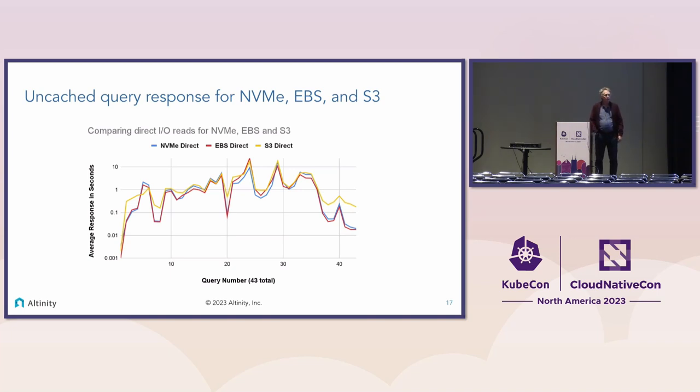One thing about S3 is you get P90 or P99 outliers — anything running on a network does. Moreover, S3 contends with other network traffic from your application. EBS, on the other hand, is a SAN with a separate network, and Amazon is very good at allocating bandwidth so you don't get contention with other things the application is doing.